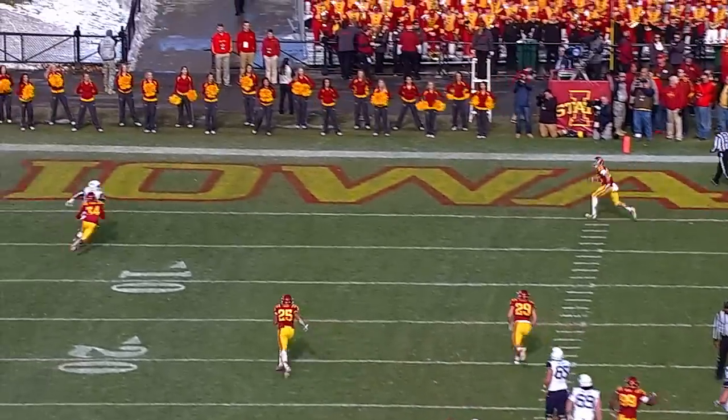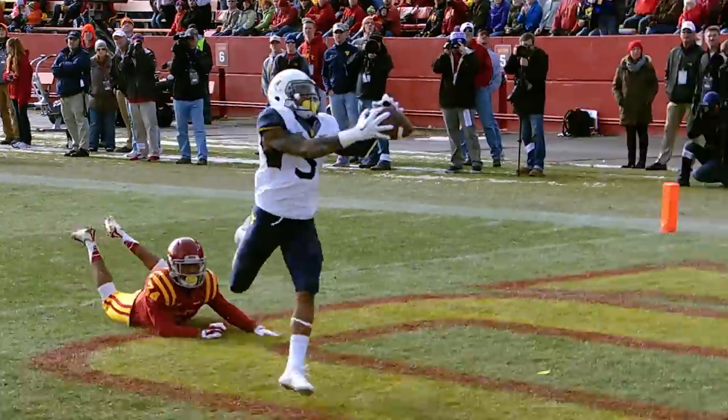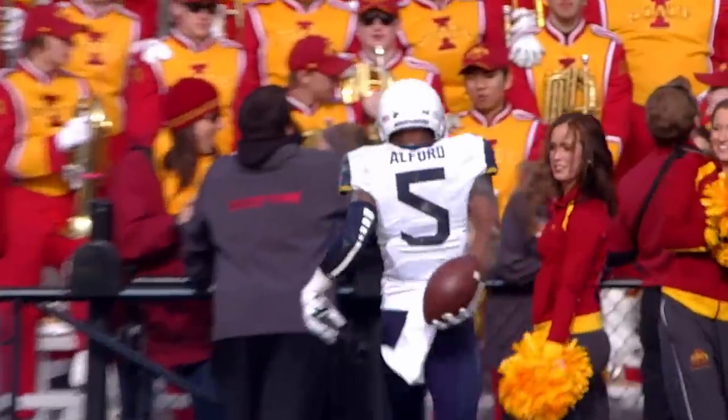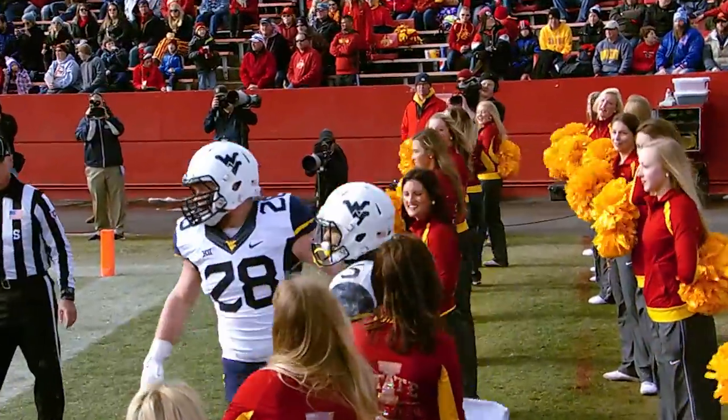Play action, Howard — got an arm, up top! Oh, what a catch! Alford! Touchdown! Mountaineers! Mario Alford is in a perfect position to use his strengths to his advantage. He is a burner — flat out. A guy that will just flat out run by any defensive back in the country.